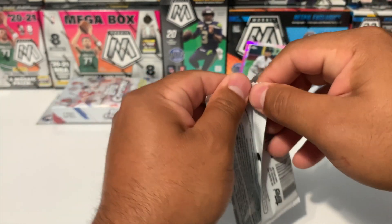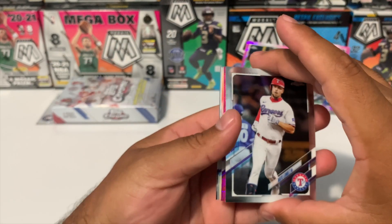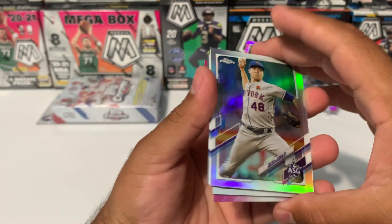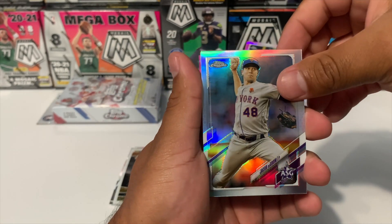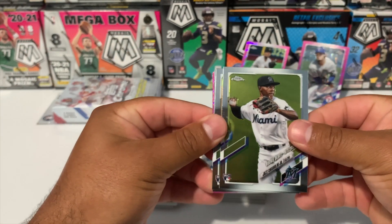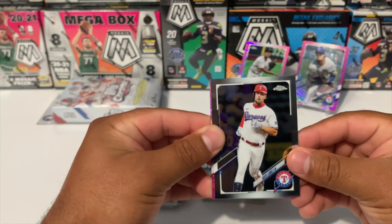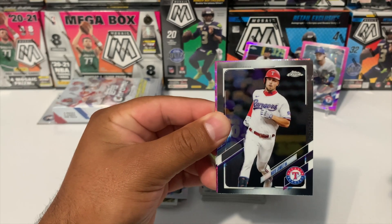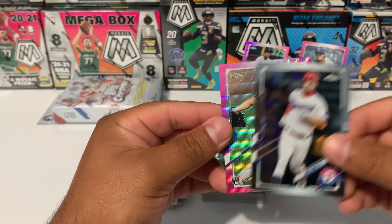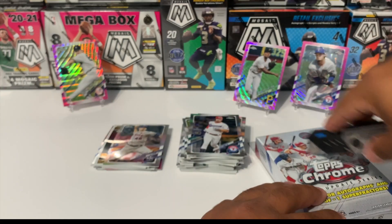Last pack on that second hanger, which means we're going to get another pink. We got an All-Star Game Jacob deGrom. Jazz Chisholm, Casey Mize rookie debut, Nate Lowe, and for the pink we got Clark Schmidt rookie debut for the Yankees. Here we go — last box, five more packs.